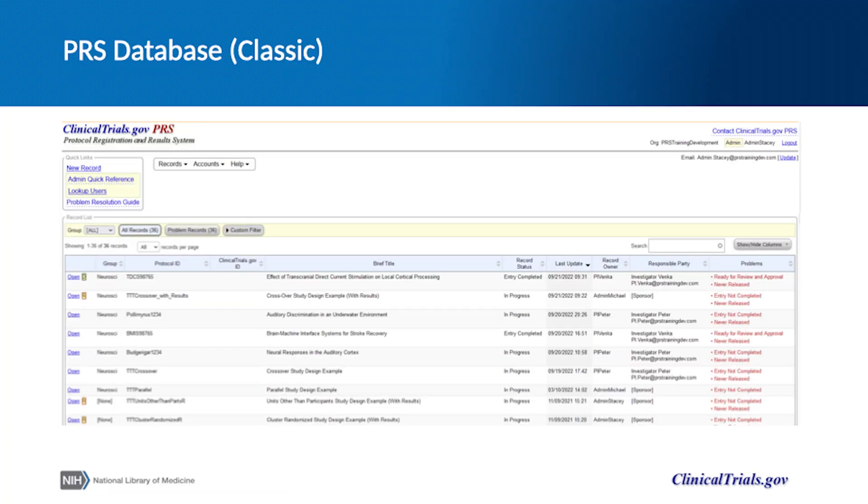This is a view of the record list in the classic PRS from the perspective of an administrator for an organization. Users sign in and see a list of all the records to which they have access and can search columns and select which columns are displayed, but don't have the ability to change the order of columns or apply filters to each column in the list. They also have to open a record to access contact information for users associated with the study.